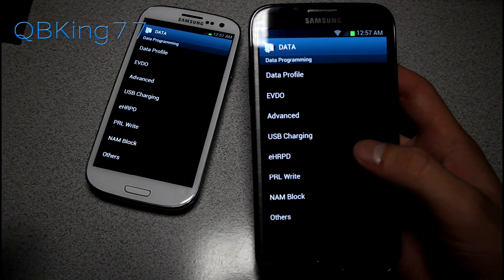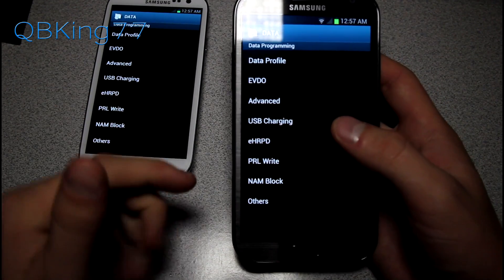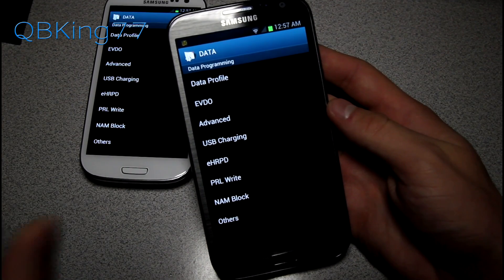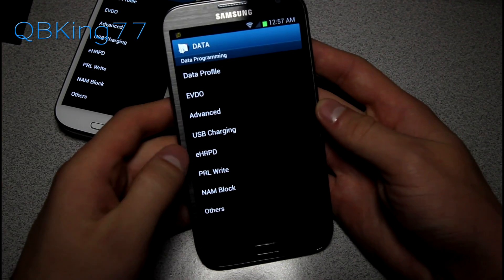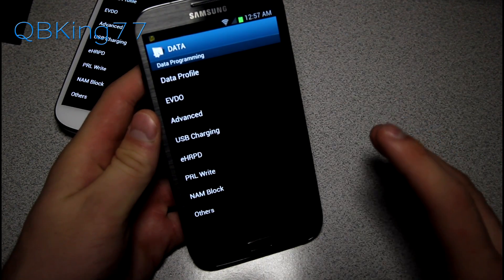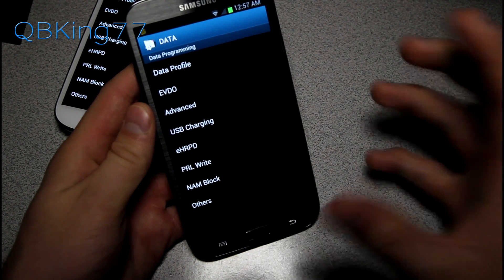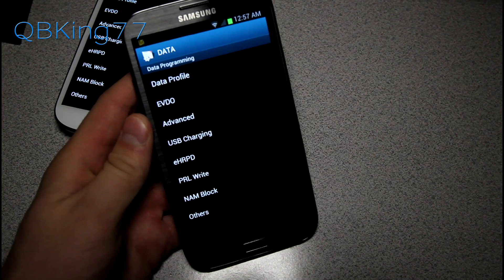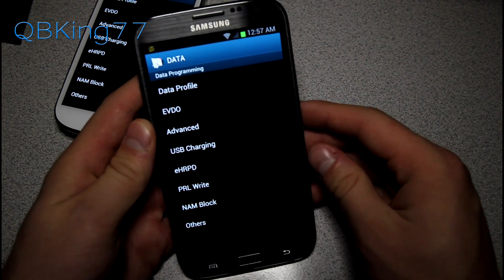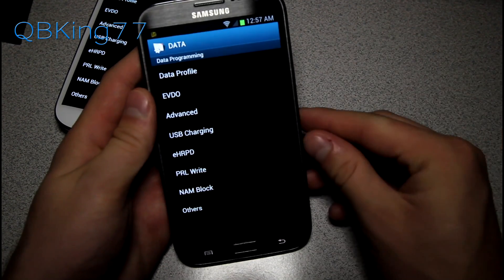On the S3 you'll see the PRL Write option in that menu as well. On the Note 2, if you have updated to the LK8 build, they've actually removed PRL Write from the menu. If you want to get it back and stay on LK8, you can root your device, install a custom recovery, and flash a zip through TWRP or ClockworkMod to re-enable it — I'll link to instructions for that in the description.